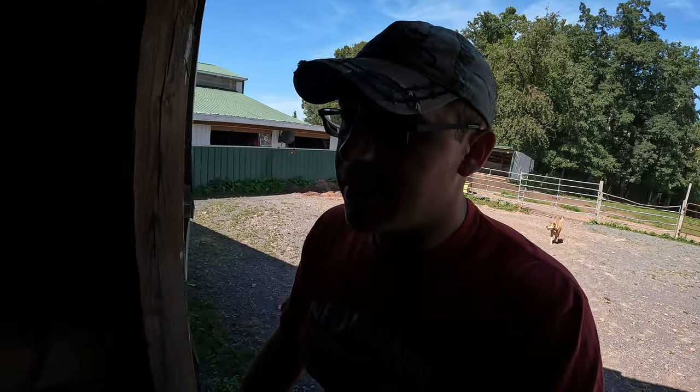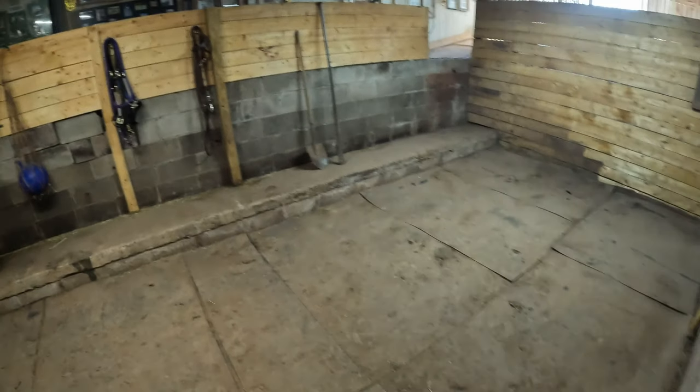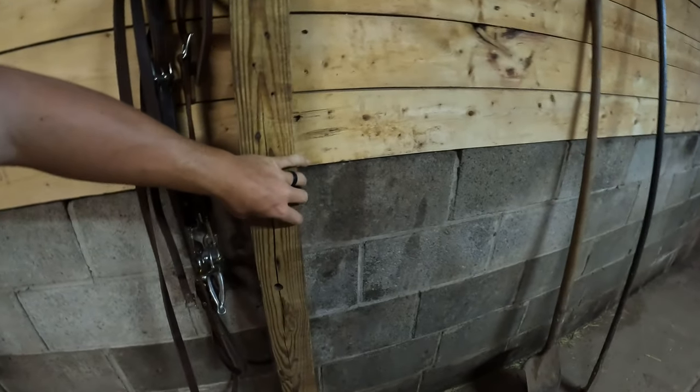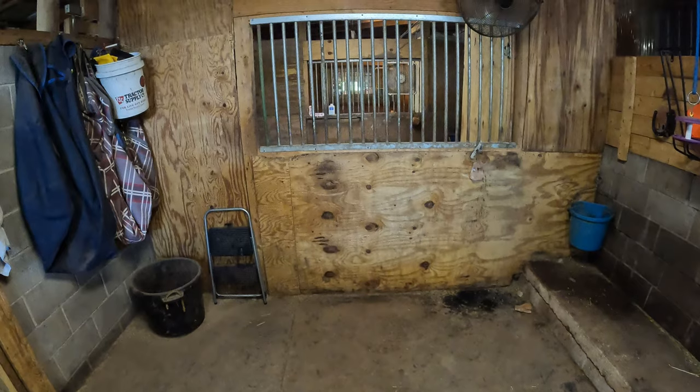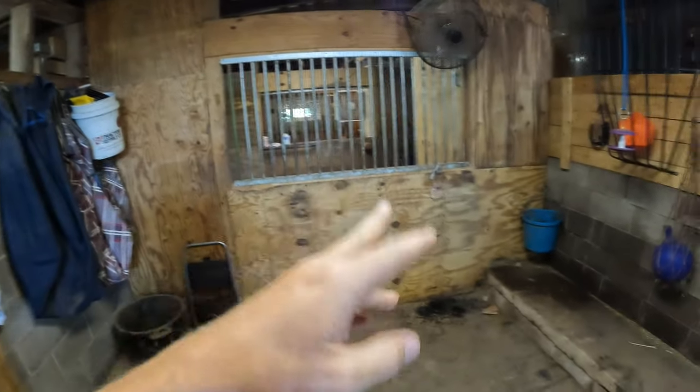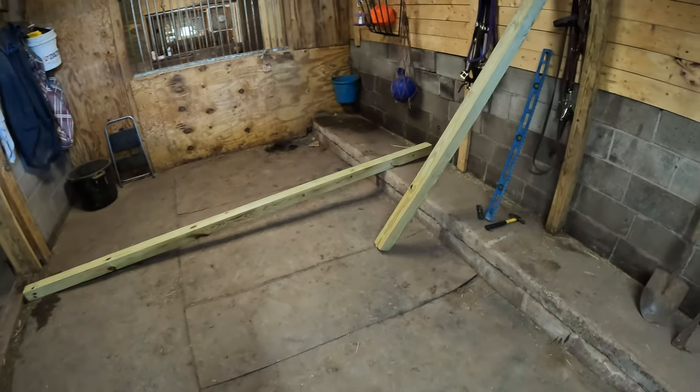We're going to try to capitalize on the time savings. First things first — we have our dividing line, which is this post. This is going to be the wall that goes across the two stalls. I'm going to need to move these two mats, dig two holes to put two new posts in, measure our width for the bars, and get all of the wood from the lumber pile up top.